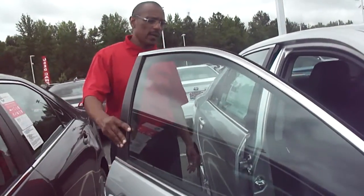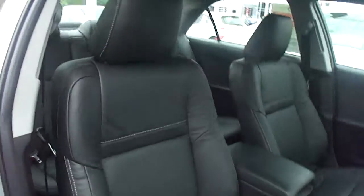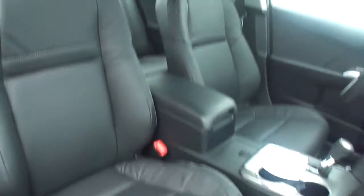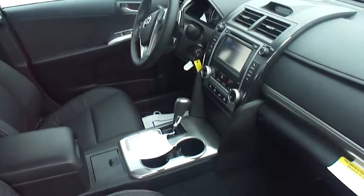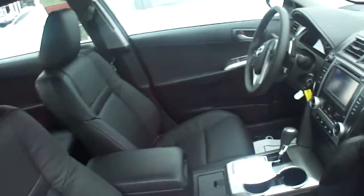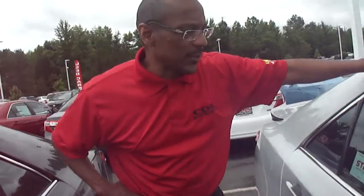If you follow me here, I'll show you the interior of the vehicle. As you can see, it has leather interior. It's an automatic. It has a high definition stereo system. This Camry gives you 25 miles per gallon in the city and 35 on the highway.